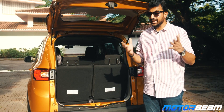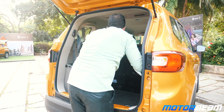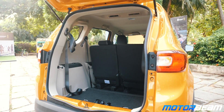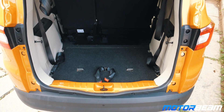Boot space is a mere 84 litres with all seats up, but if you want to increase the space, you can fold the last row, split them, or even remove them entirely. With the last row of seats removed, the boot space becomes 625 litres, which is by far the maximum for any sub-4-metre car in the country.